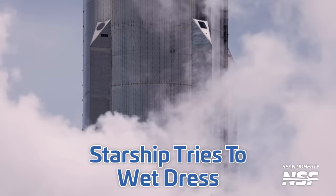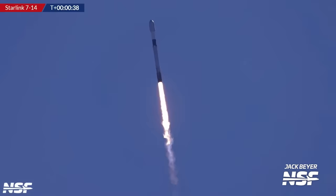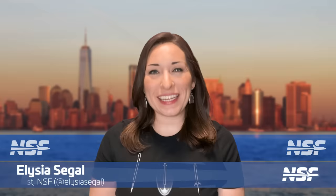A new lunar lander is on its way to the Moon, Starship undergoes a launch rehearsal, and Falcon 9 flies for the 300th time. I'm Alicia Siegel for NSF, it's Friday the 16th of February, and there's much more to come this week in Spaceflight.